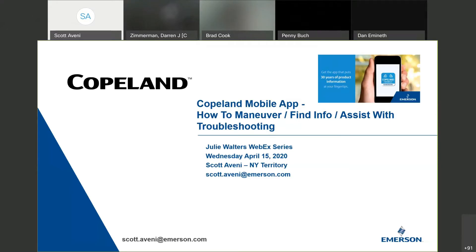I want to show you guys what a powerful tool this has become and how to maneuver within the app, how to find information quickly and efficiently, and how to assist your contracted customers with some of the troubleshooting calls that you typically get. I worked wholesaler for 16 years at an authorized Copeland wholesaler, and the game hasn't changed that much.